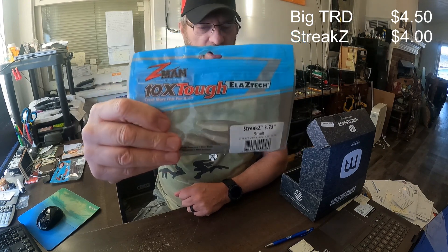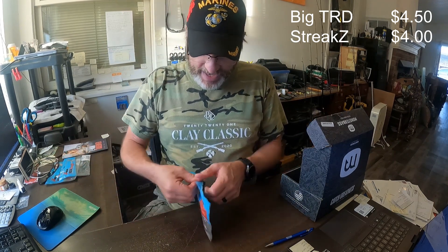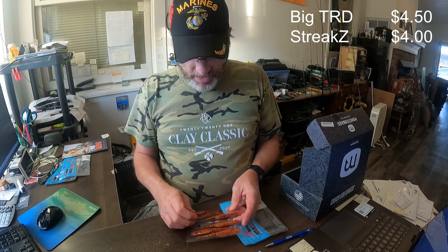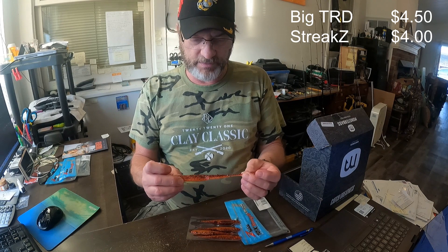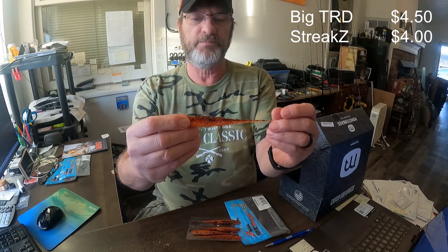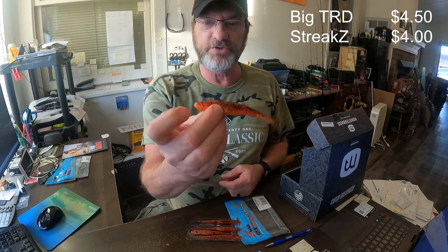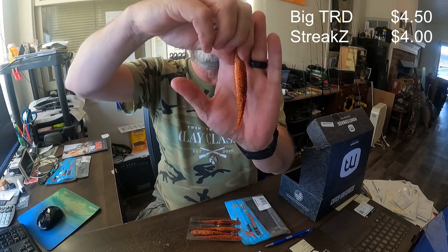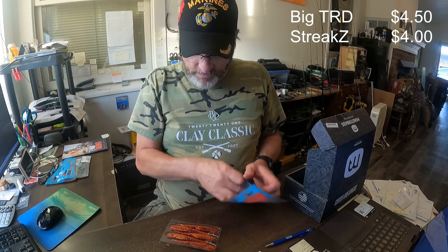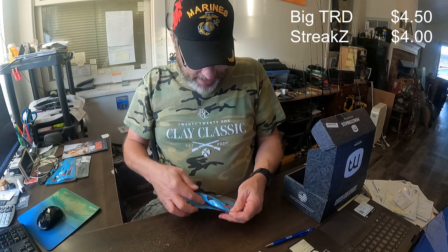The Streakz in Smelt color are four dollars a pack. Next up is the Chatter Spike — this is a bait I've never used before. It's also a swim bait of sorts. It works great on a ned rig or even a drop shot. It's a killer looking little minnow here in a Fire Crawl color. I've never used them before but I like the way they look — I love that color and I'm excited to get out and give them a try.